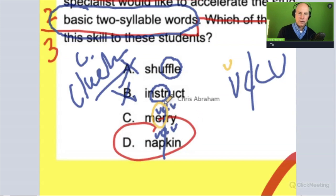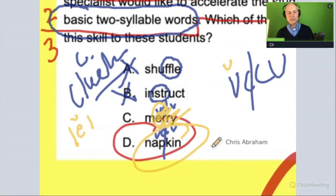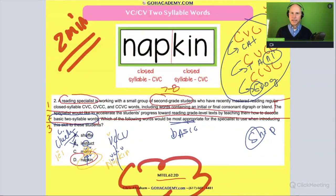'Mary' has an r-controlled vowel — it's actually irregular. It's not a short vowel sound; it's not 'at,' it's r-controlled, and it's a tricky sound. So 'Mary' is out. 'Napkin' is in, because 'napkin' has the VCCV pattern with a clear syllable break and we're dealing with a short vowel. The review gets us to answer D — we just had to take a little time to work through all those ideas.